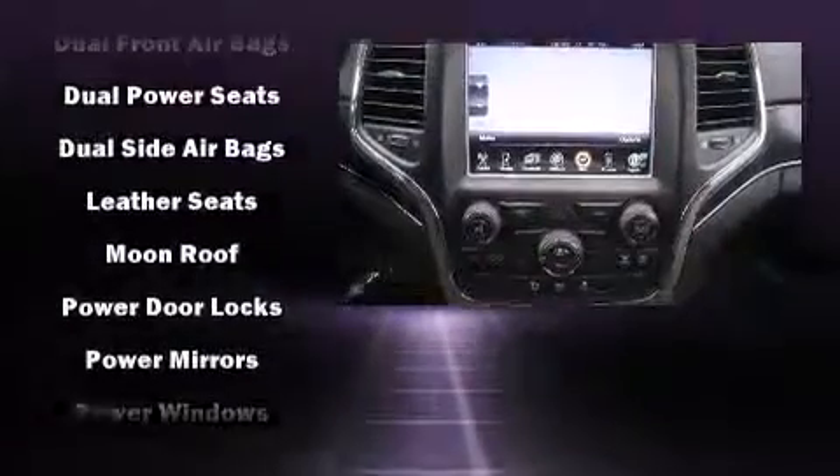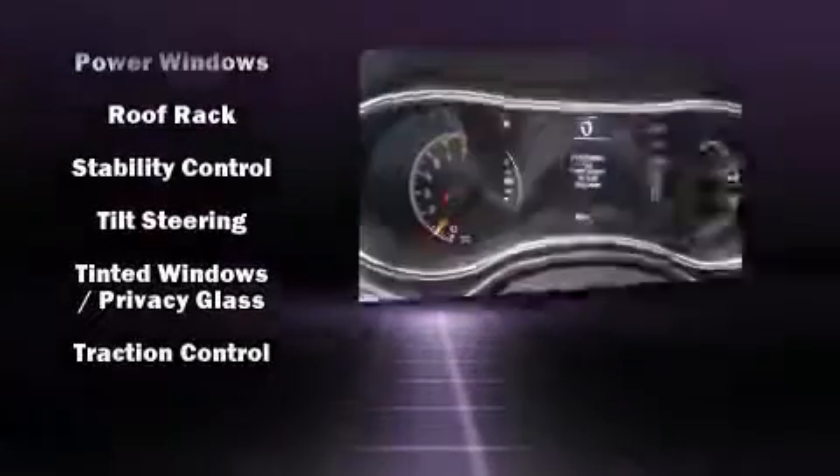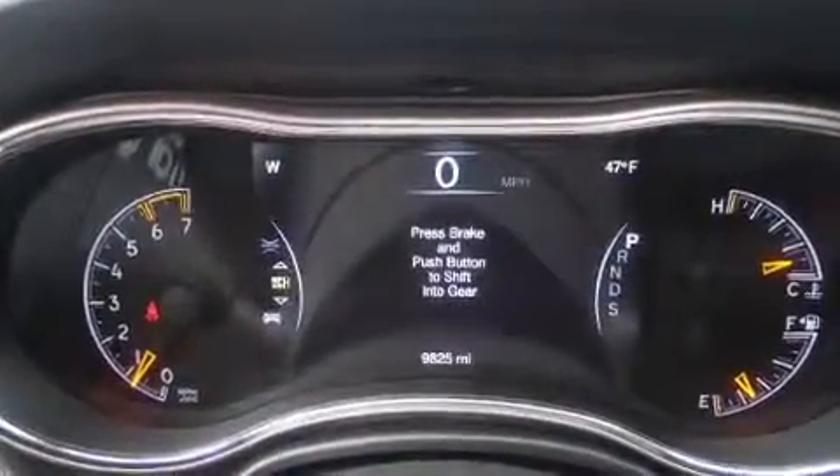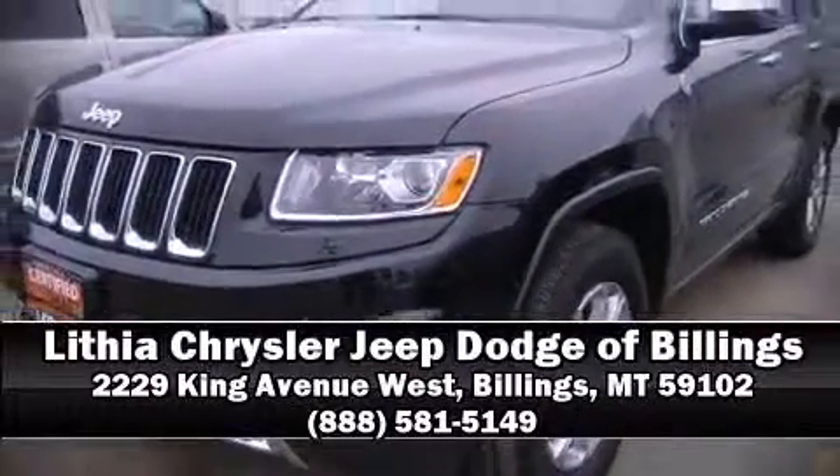This vehicle has achieved certified pre-owned status by passing a comprehensive certification process, including a rigorous 125-point inspection. Our knowledgeable sales staff is available to answer any questions that you might have — we are here to help you.